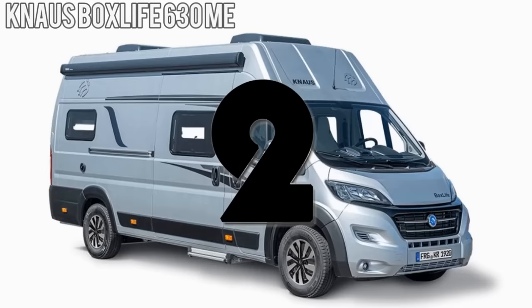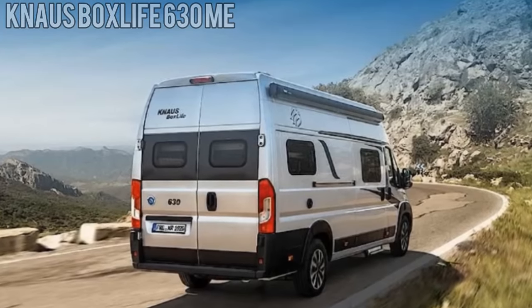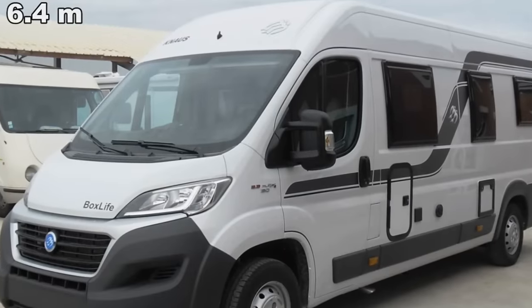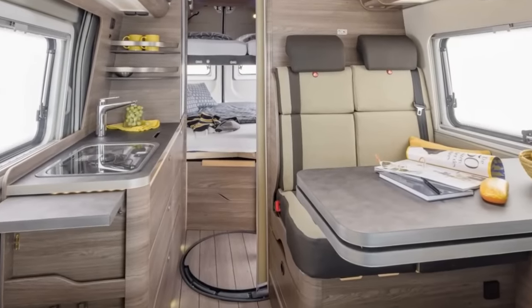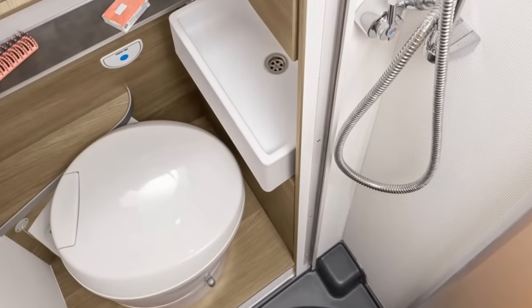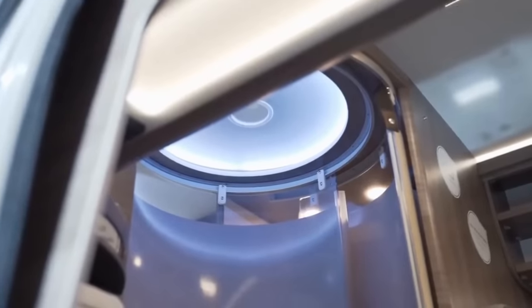Number 2. Offering the quality one would expect from German-based Knauss, the Boxlife 630ME is an upgrade built around a 21-foot-long Fiat Ducato chassis. Located directly behind the cab is the dinette, which has an adjustable extending table. Moving back finds a centrally placed wet bath with a rotating toilet and fold-down sink. The shower is unique, located in the middle of the floor and utilizing a sliding door to curtain it off from the living space.